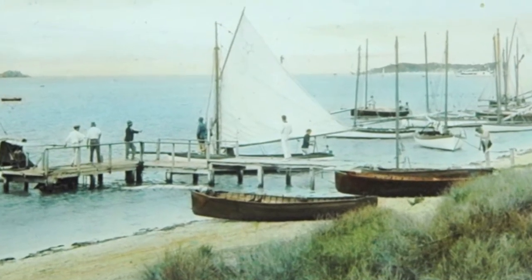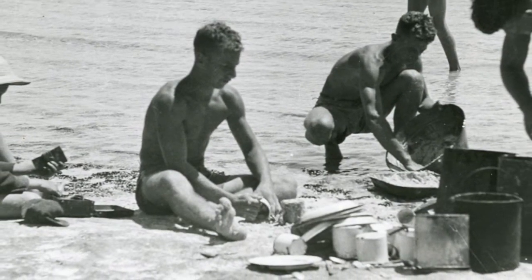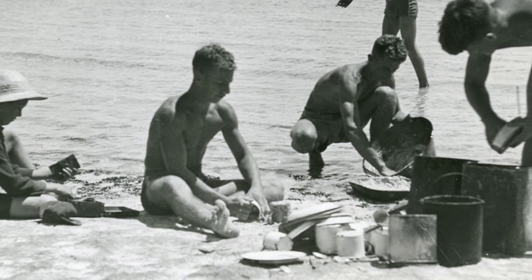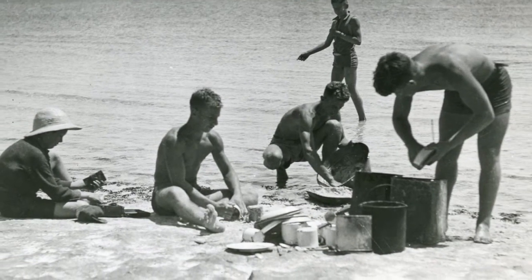As soon as we'd finished our dinner, all of us — cutlery and china — run down to the beach, wash it in the sea, bring it back. No washing up done up there. It was salt water inside and outside.